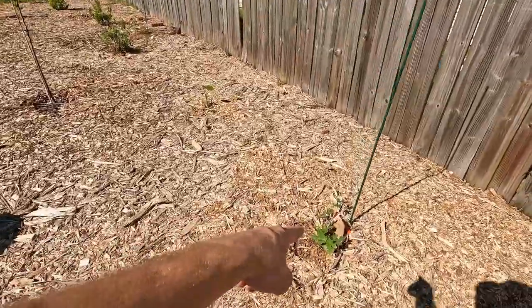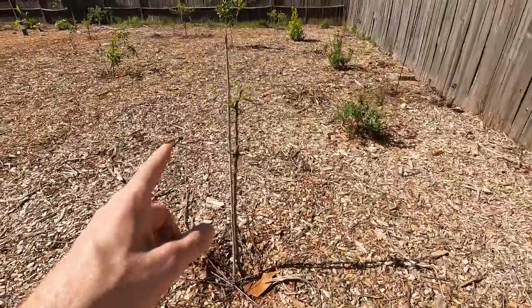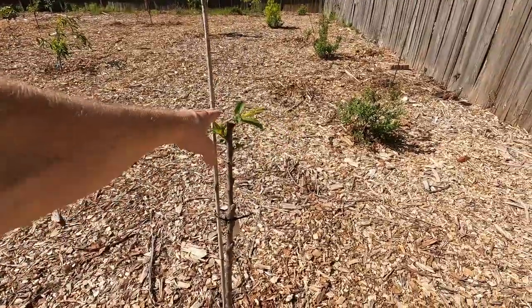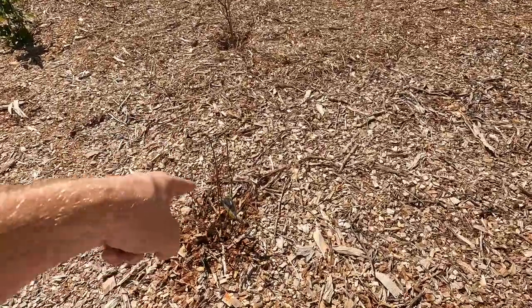Then there is a Celeste fig here. This is the Santa Rosa plum — it was just too tall, I didn't like it, so I cut the top off and we're going to let it regrow from the start and get some nice lateral branching. This is a Jersey blueberry.